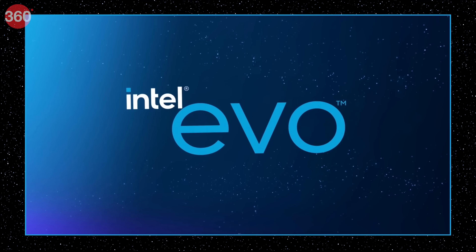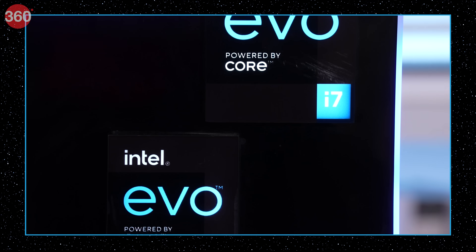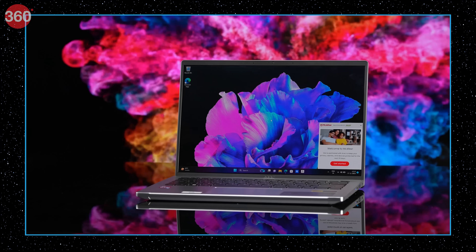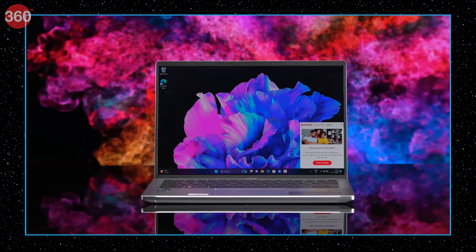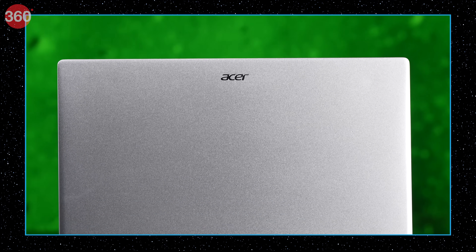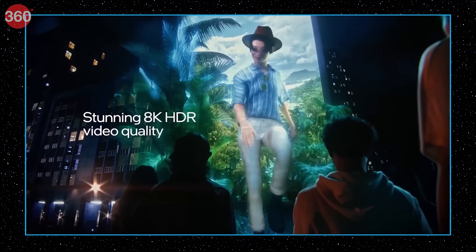Intel's Evo platform is a premium tier for laptops that come with Intel hardware. Intel calls these premium devices fast-paced, lifestyle-focused devices. For an Evo platform, it needs to offer great performance whilst being lightweight and managing great battery life, which means the Evo platform meets current generation workforce and lifestyle demands.